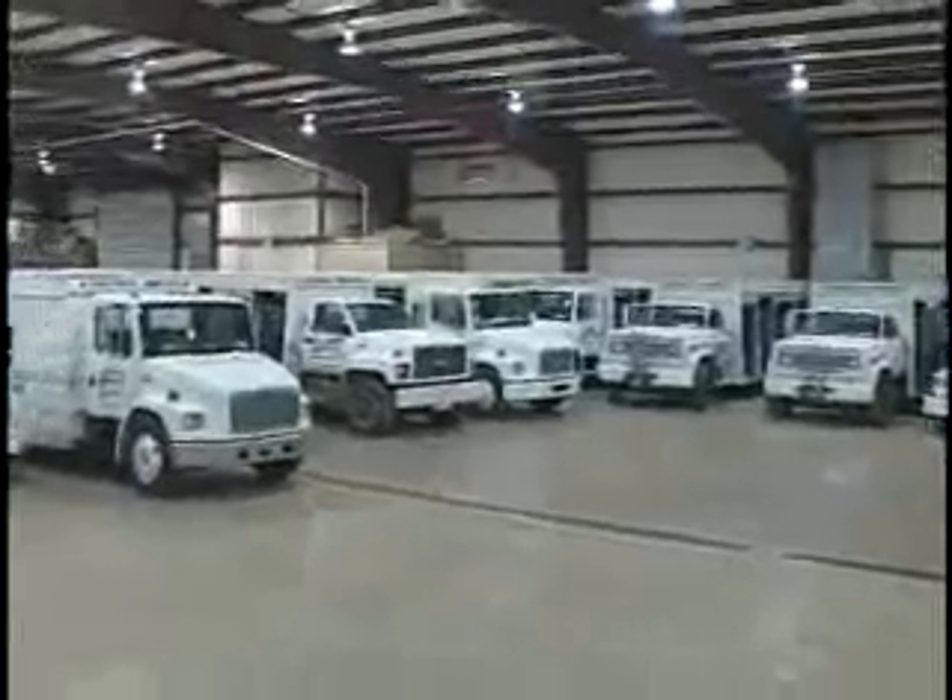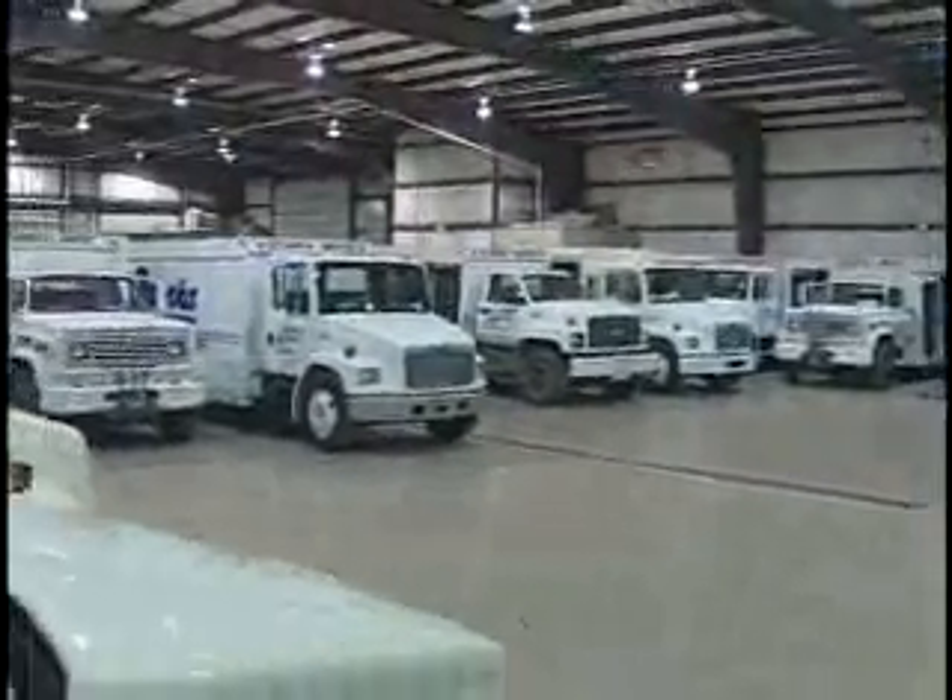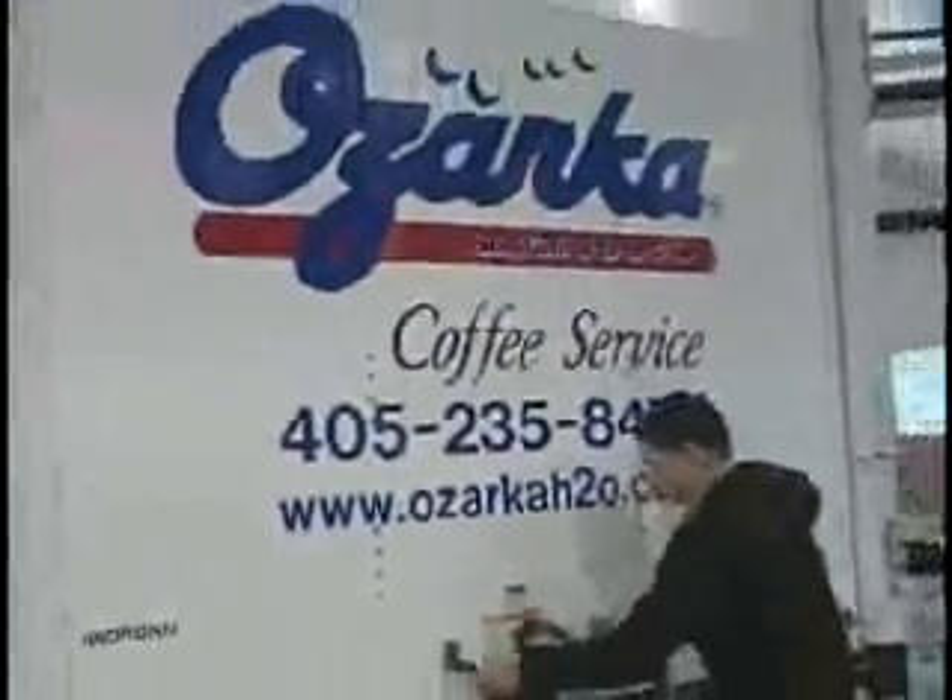Ozarka now maintains a fleet of over 60 delivery vehicles and has recently introduced Ozarka Coffee Service for businesses and residences.